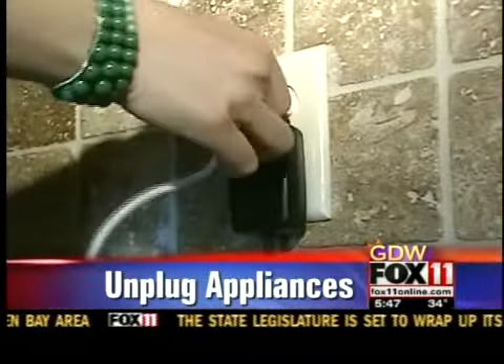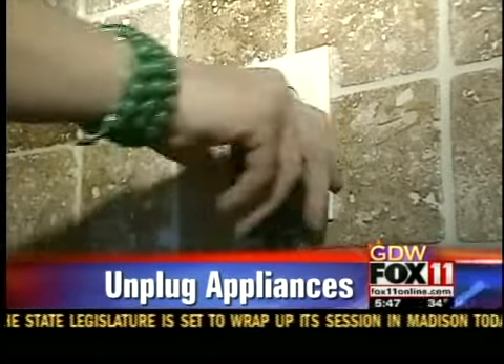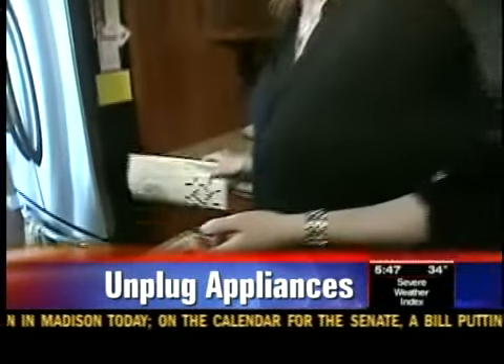Three more ways to go green. First, unplug any appliances that you're not using — unplug cell phone chargers or any other chargers you're not using. Make sure you're recycling paper and plastic products.